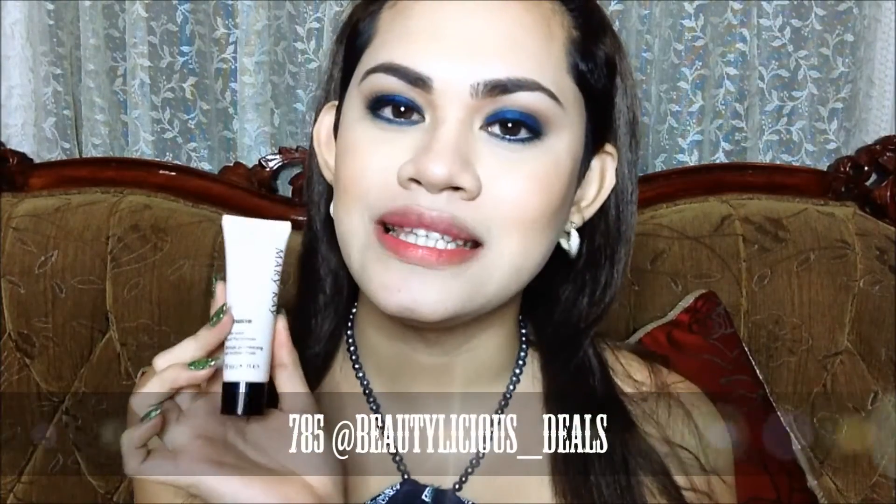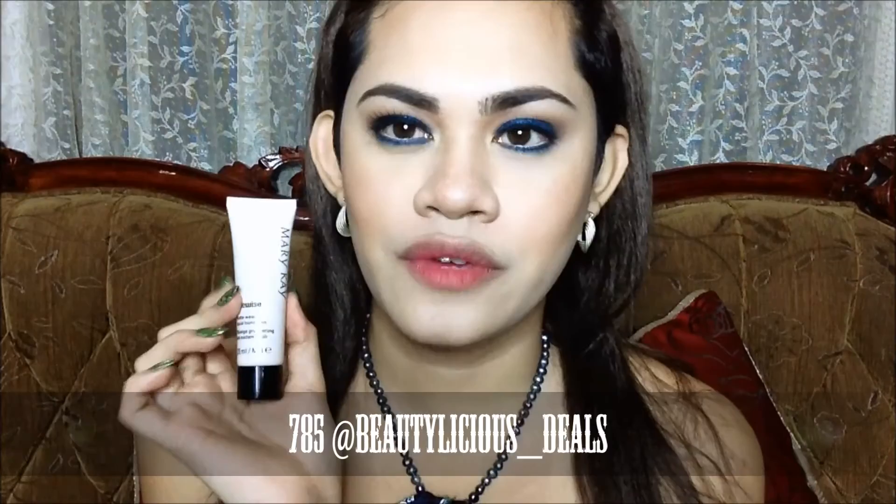I think this foundation is super amazing. I really love the Mary Kay Timewise Foundation Matte Wear — it's 785 pesos at Beautylicious Deals on Instagram and also on Facebook. I've put their link in the description box below so you can purchase it. I hope you guys enjoyed this Mary Kay Timewise Liquid Foundation review. Thanks to Beautylicious Deals for sending me the Mary Kay products so I could try them — I had never tried Mary Kay products before. See you in my next review!